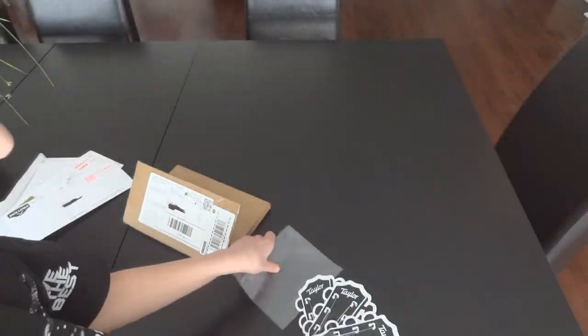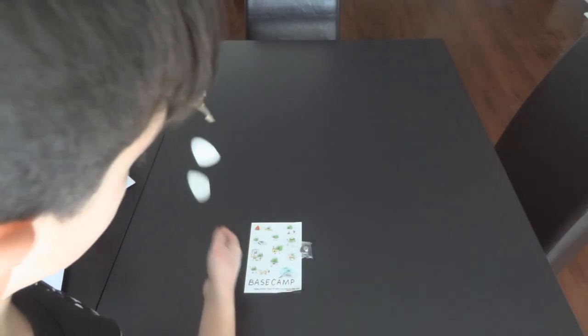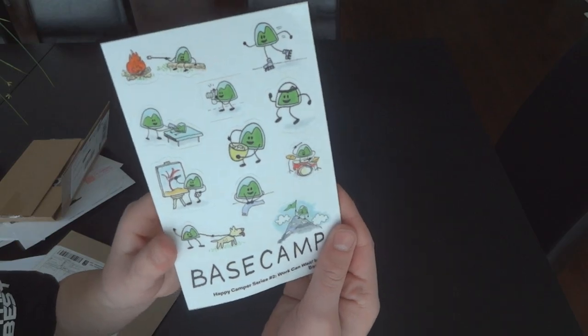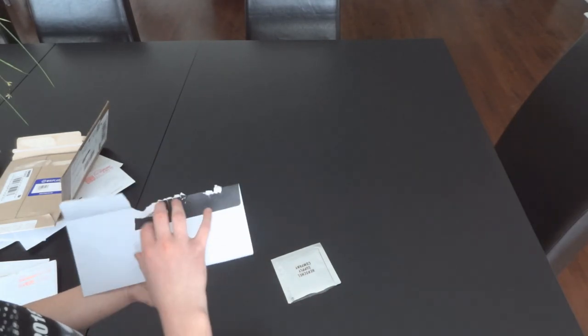Next one is called Base Camp. We got five of these little Base Camp stickers, a little sticker sheet, and a little pin, which is pretty cute. The next company is Herschel — Herschel backpacks or Herschel Supply Company.